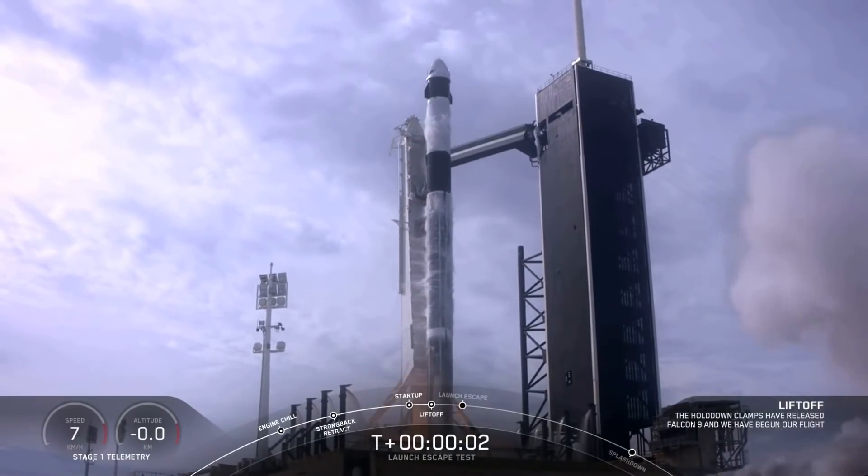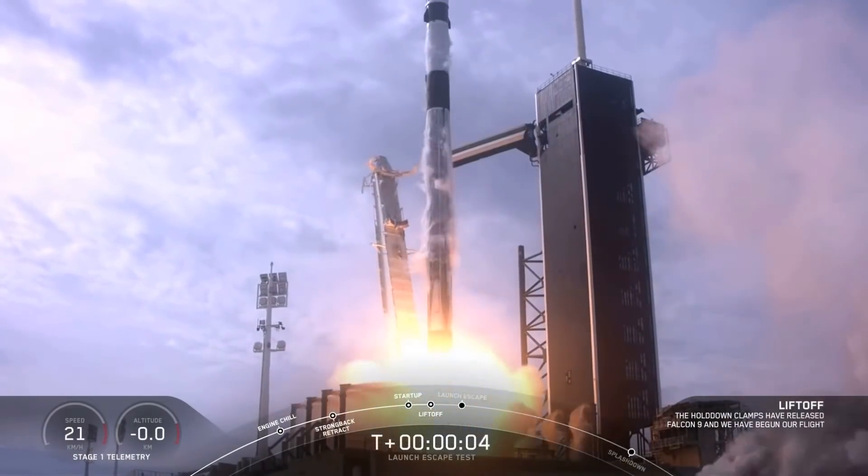Ignition, liftoff. Stand for 5, aim high. Go Falcon, go Dragon.